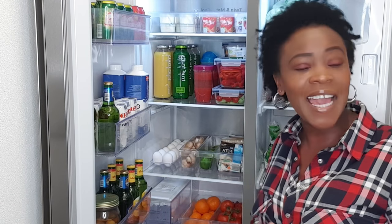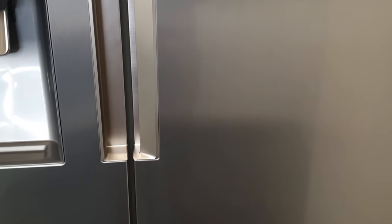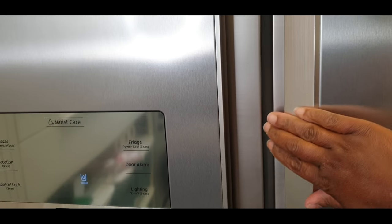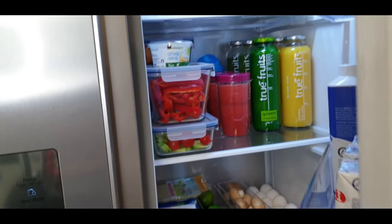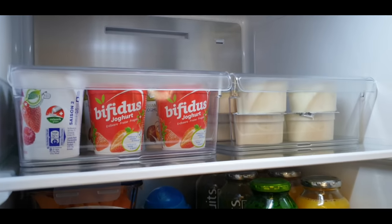Here is the fridge - it's a combined system with two doors. On the right side is the fridge, and on the left side is the freezer, including the ice cube machine. I'm going to start by showing you the fridge and then we go ahead to the freezer. It has no handles but is well designed so you can just open it like this.